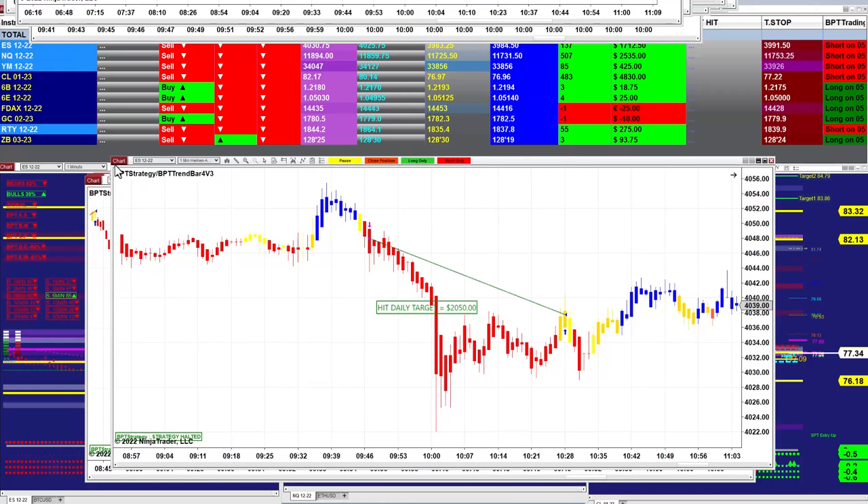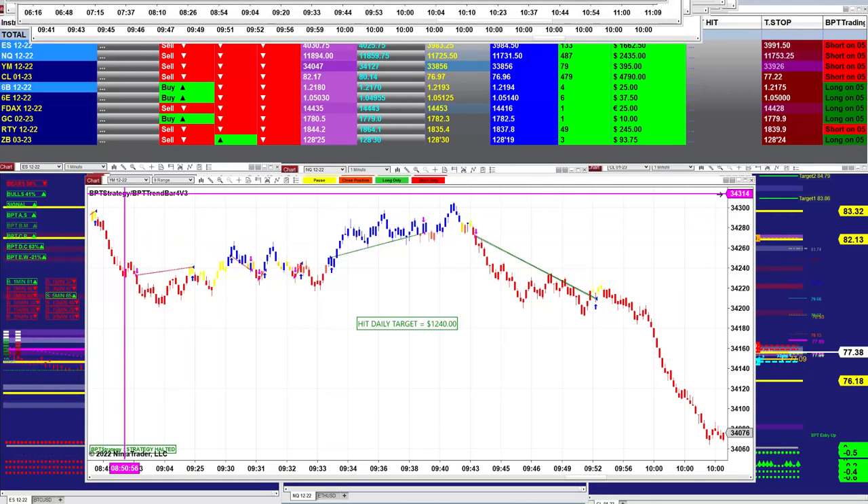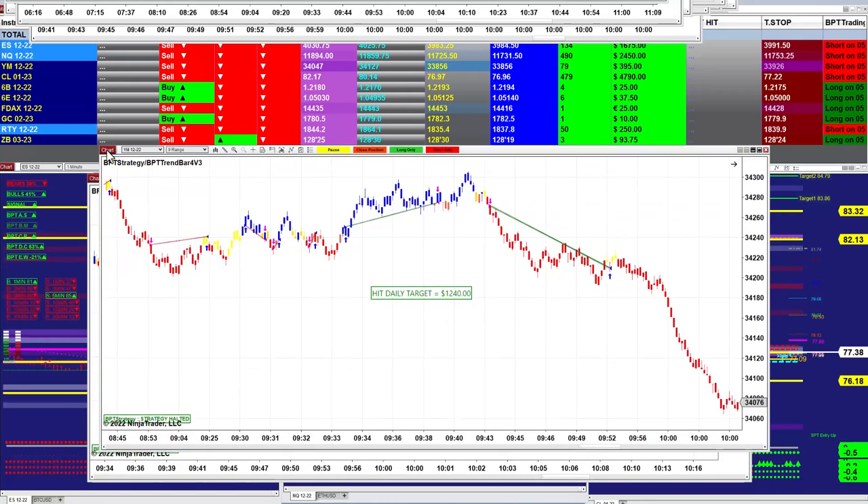On the 1-minute, one trade — we started at 9:40 and were done by 10:28. One trade, done. All it takes is one winning trade. Catch the market and get out.